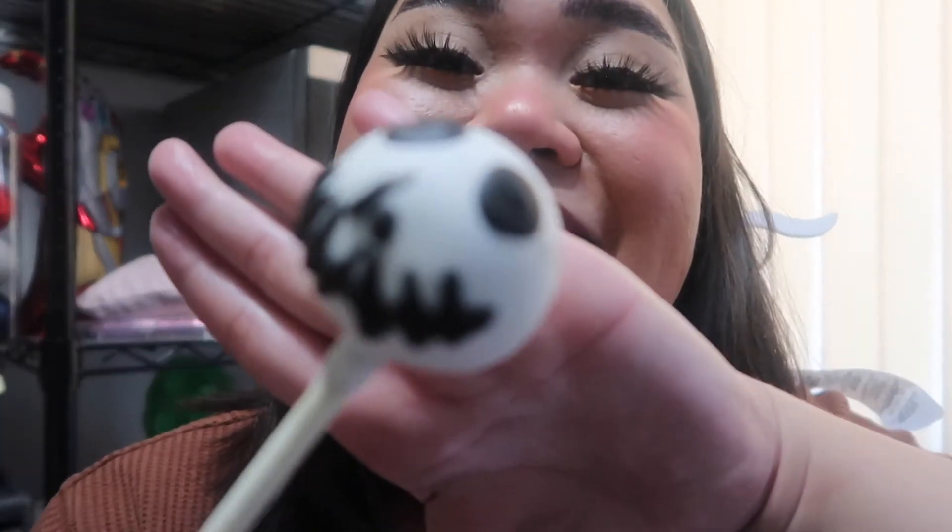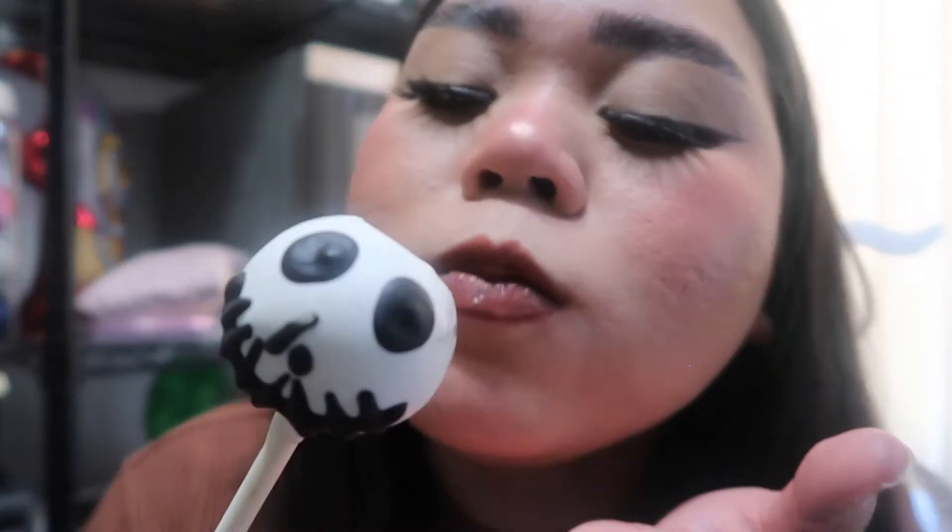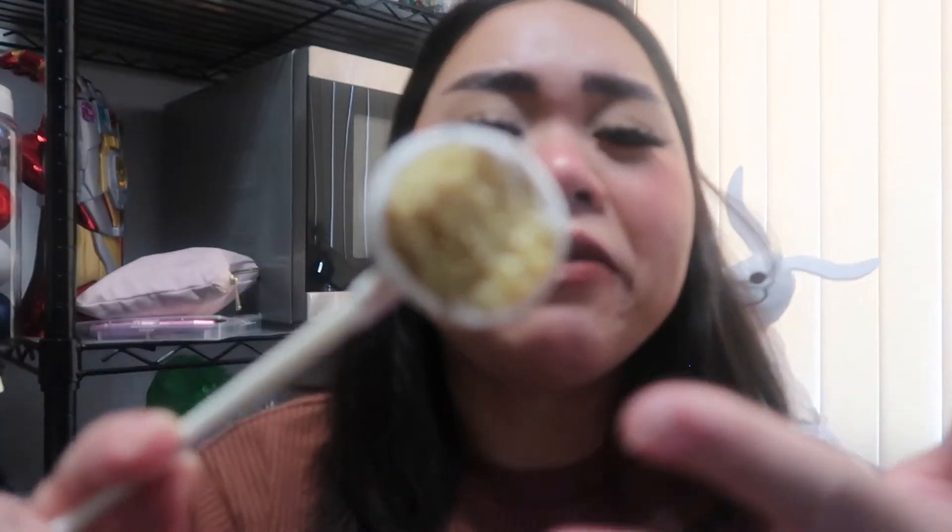Up next we have this Jack Skellington cake pop. I'm just so excited with all these treats! I couldn't find the description online but I'm assuming it's dipped in white chocolate. I'm not sure what's on the inside. It's your regular vanilla cake pop dipped in white chocolate with Jack Skellington's face on it — just so cute!